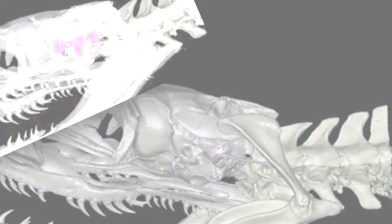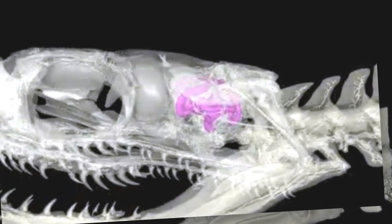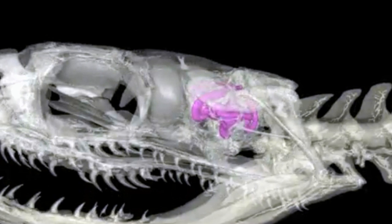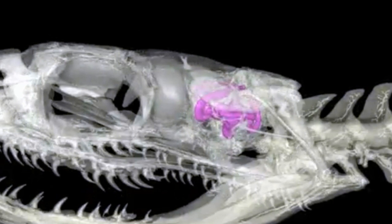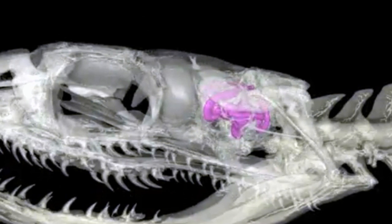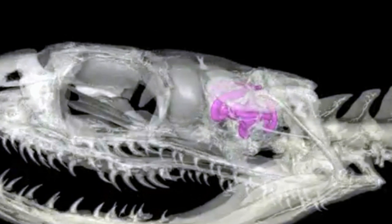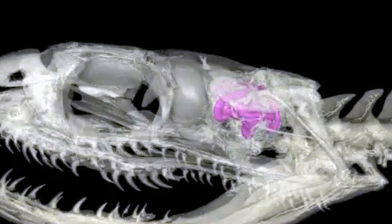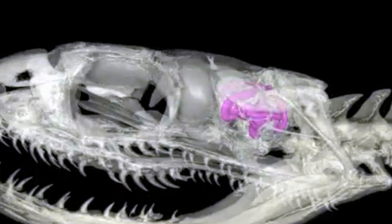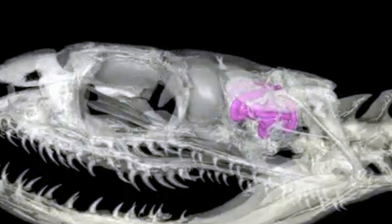The CT scans showed that the inner ear, or vestibule, of the ancient serpent is distinct to ancient and modern burrowing reptiles, and quite unlike those of snakes that live in the ocean or above ground. The vestibule contains the sensory organs that control balance and hearing within a basket-like structure of three narrow semi-circular canals. The scientists discovered this area was large and spherical in Dinilysia patagonica, and said this is a morphological signature for burrowing. By comparison, aquatic reptiles have smaller and less defined vestibules, according to the study published in the journal Science Advances.